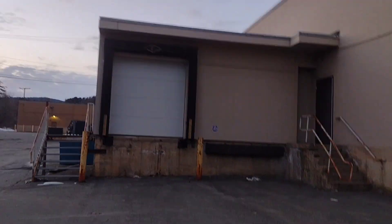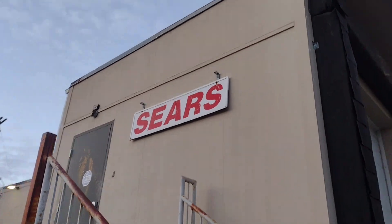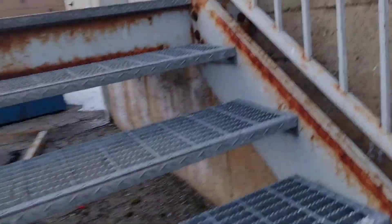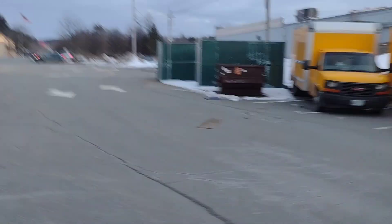Here's the back of the Sears. They still have that sign up, which is pretty cool. Let me try this — I think it's still stable. Locked. Here's the loading dock door.